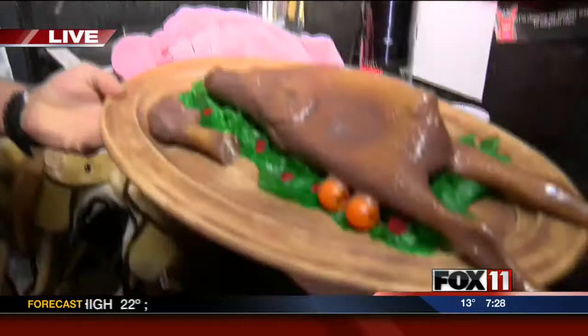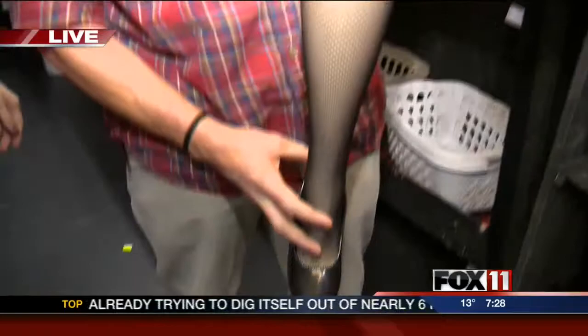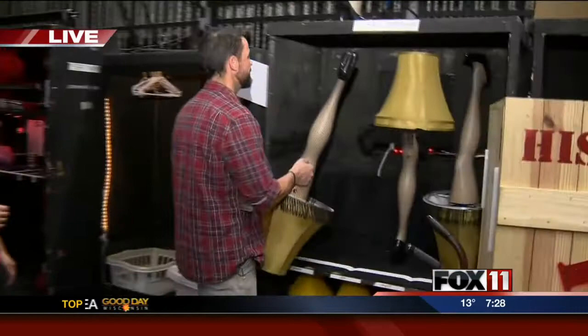And over here, you cannot forget the very most important part of the show for us — the leg lamp. We have a whole pile of leg lamps. It's a really great part of the show. We actually have a whole song and dance number with the leg lamps, where we even have a kick line. Whole piles of leg lamps to keep everybody with their own lamp for the show.